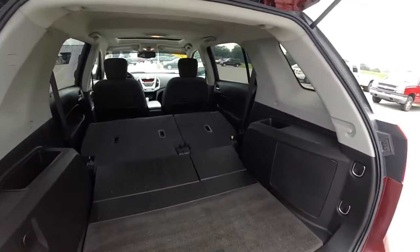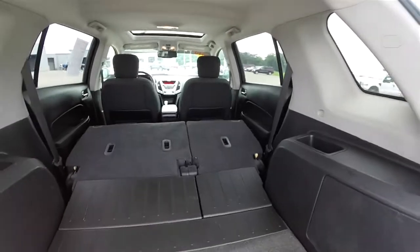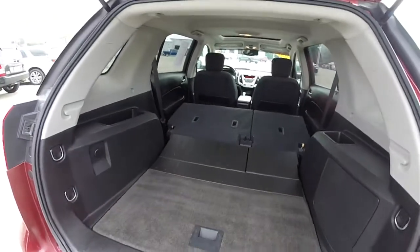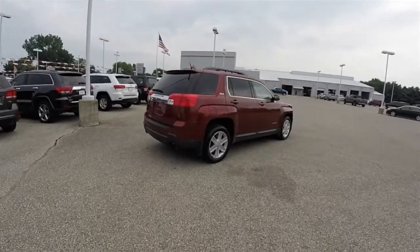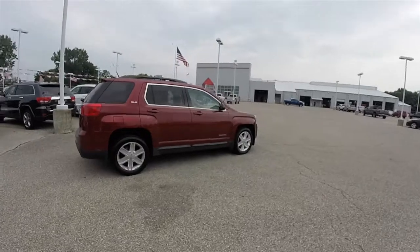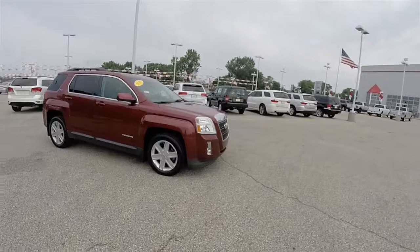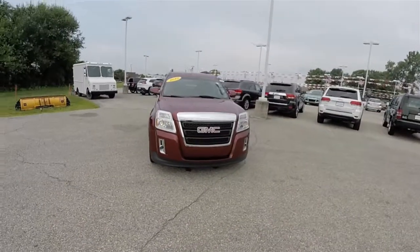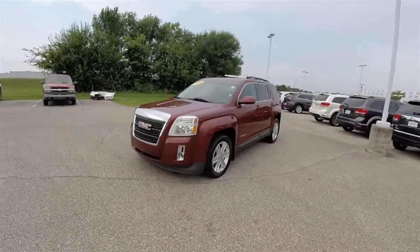Here is a view with the rear seats folded. This concludes our quick walk-around look at this 2010 GMC Terrain SLE. If you have any questions or would like to see this vehicle, please contact our showroom. One of our friendly sales staff would be more than happy to answer any questions you may have. Thanks for watching.